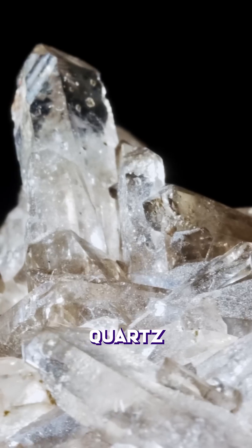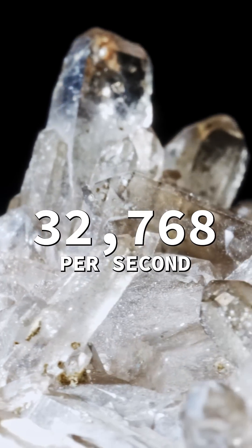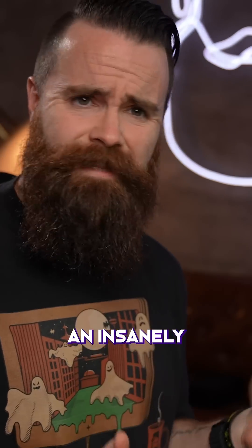1927 is fun though — quartz clocks. Did you know if you electrocute a quartz crystal it'll vibrate 32,768 times consistently, giving us an insanely accurate way to keep time? So accurate we still use that in our computers today with our RTC.